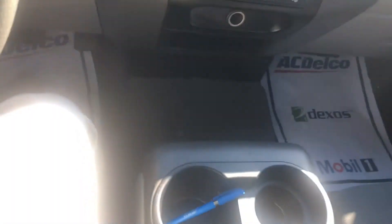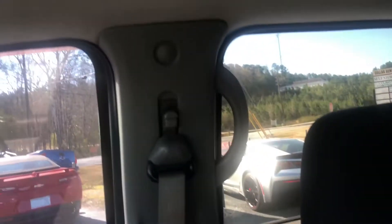As you can see, you have plenty of storage down here as well, and also some extra storage for your sunglasses up here.